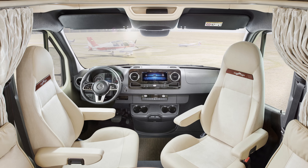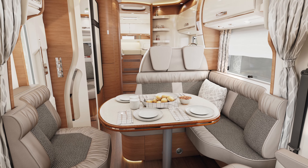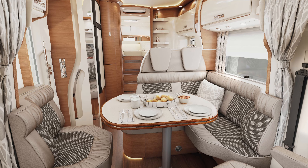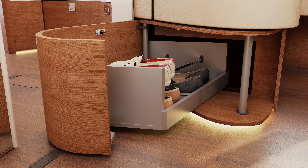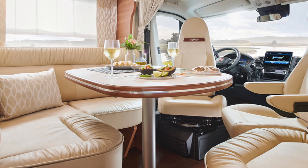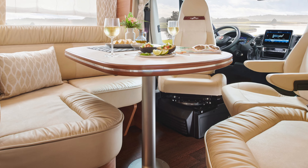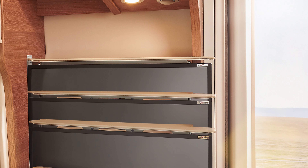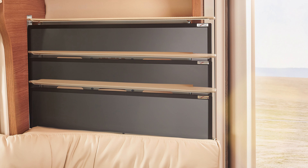In the living area you'll find the large L-shaped seating group with ergonomically shaped seats. You have a choice of 11 different upholstery and leather variants. You'll also find an extendable swivel-out shoe cabinet and a 360-degree living room table which can be operated through a very comfortable foot pedal. You'll also find a 24-inch quick-up TV, and as an option you can also have a 24-inch TV in the sleeping area.